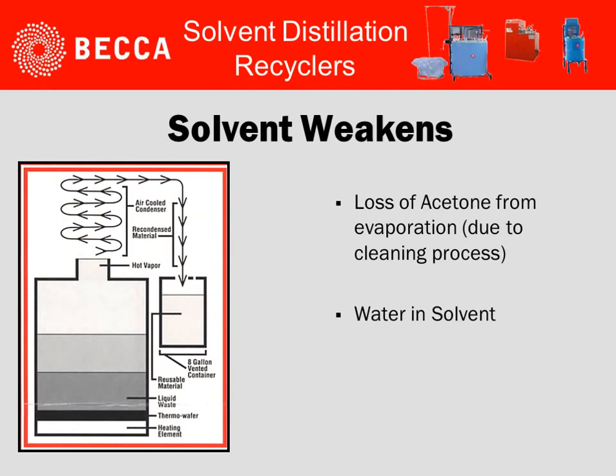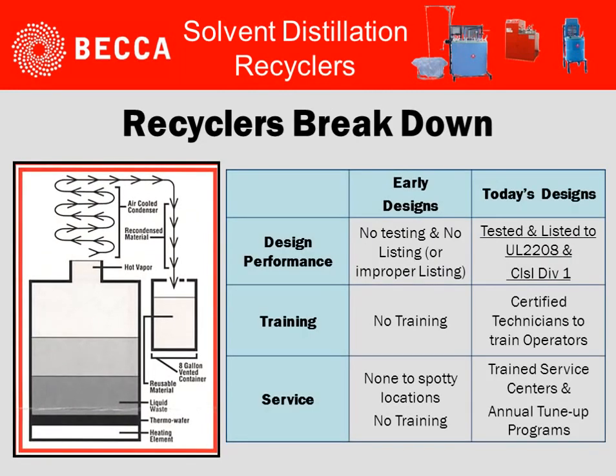One of the claims is that solvent weakens. What we have learned over time is that the main thing is loss of certain solvents. Acetone is one of the more typical ones because of its low boiling point. Once you've lost that solvent, you then lose the overall characteristics of the combination of solvents. This can be achieved by adding acetone to the batch as processes are completed. Water can also dilute and cause the solvent to not be as strong, and this can be handled by proper practices of making sure water is not coming in contact with your solvent.